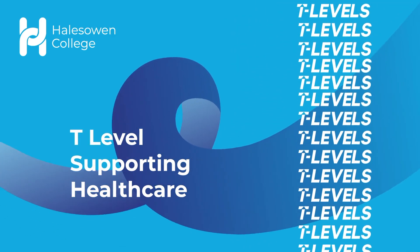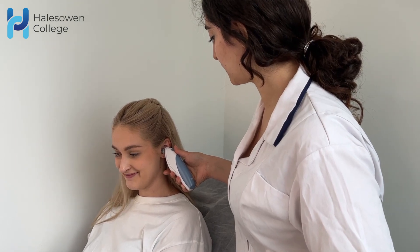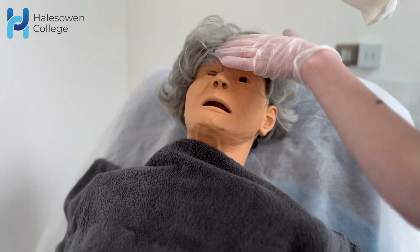Welcome to Health and Social Care at Howes Owen College. We are excited to share with you some information regarding our T Level programme and why you should consider studying one of our pathways in September.